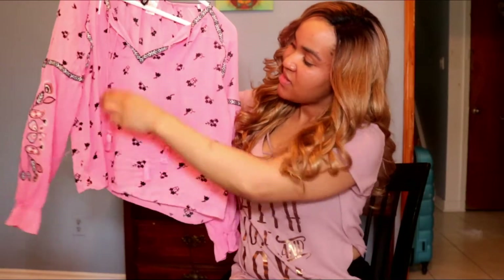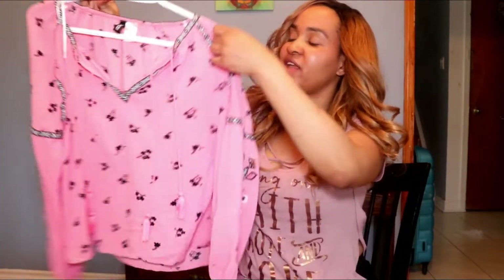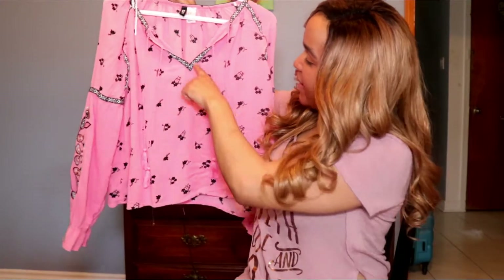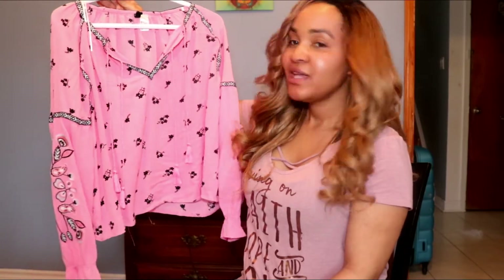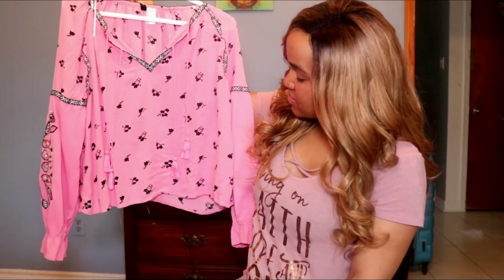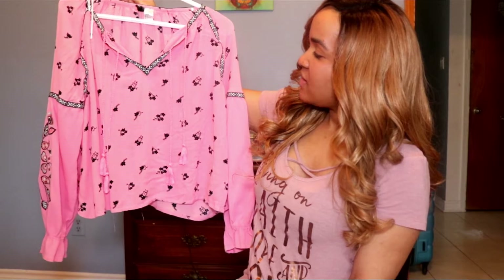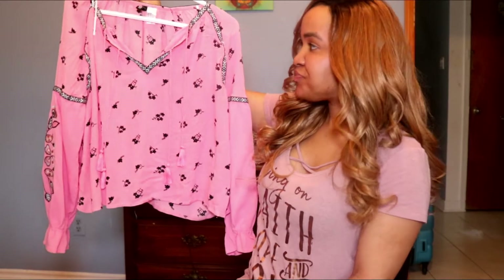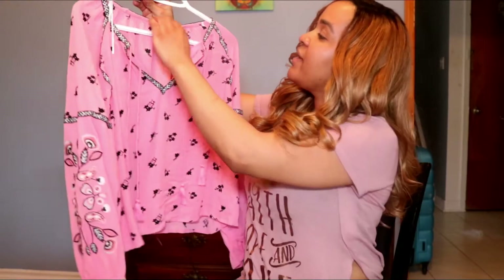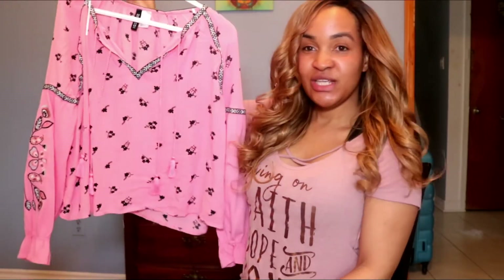Next is a shirt I got from H&M. It has these stringy things at the front that you can tie up in a knot — it's kind of like a boho top. I really like the pattern on it; it's pink, white, and black. They're really comfortable and cute without trying too hard. You can pair this with white or black pants, leggings, black shoes, runners, or Adidas. I'm not sure exactly how much it was — maybe around $29.99 — but I already wore it once and I really like it.